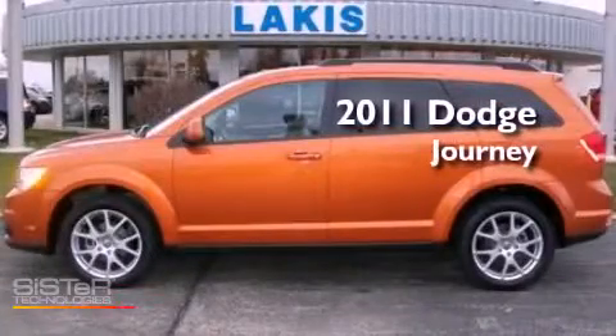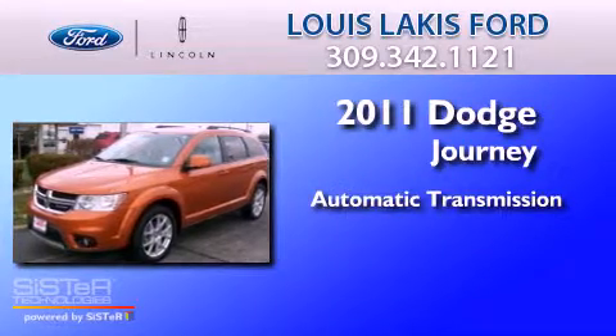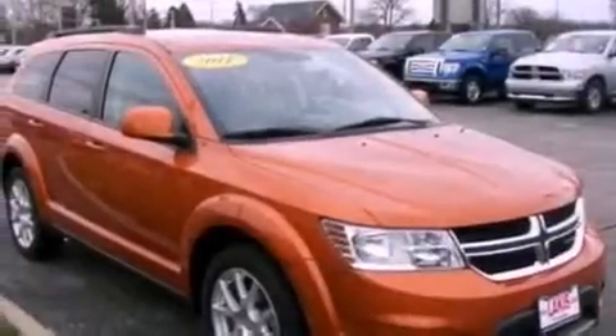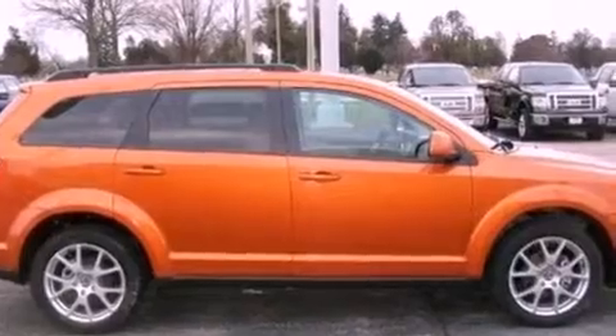This is a 2011 Dodge Journey. This crossover has an automatic transmission and a 3.6-liter V6. Its top features include traction control and stability control systems, commercial-free satellite radio, aluminum wheels, roof rails, and a tire pressure monitoring system.